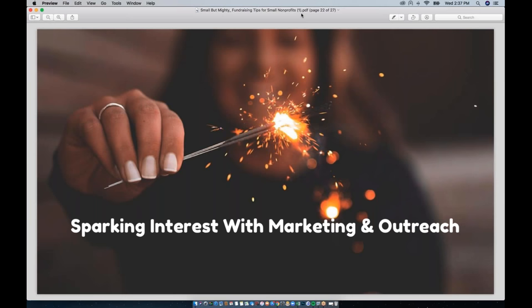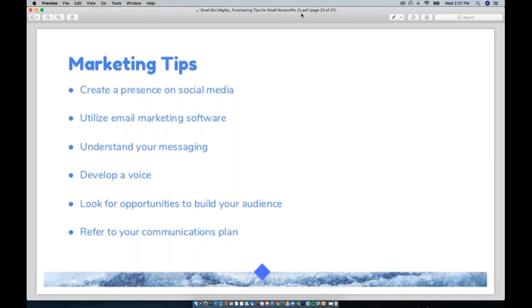Moving on, our last tip is to spark interest with marketing and outreach. The first tip I have is to create a presence on social media.